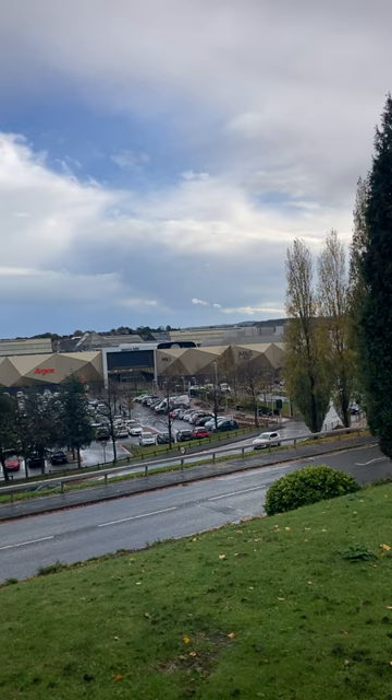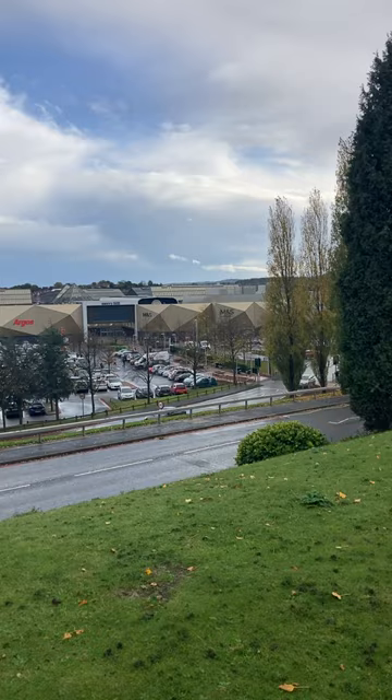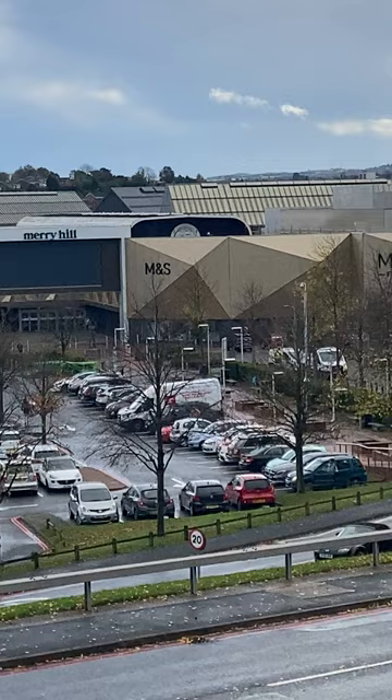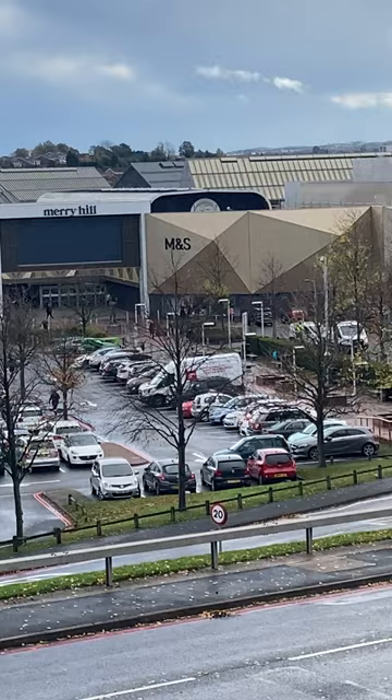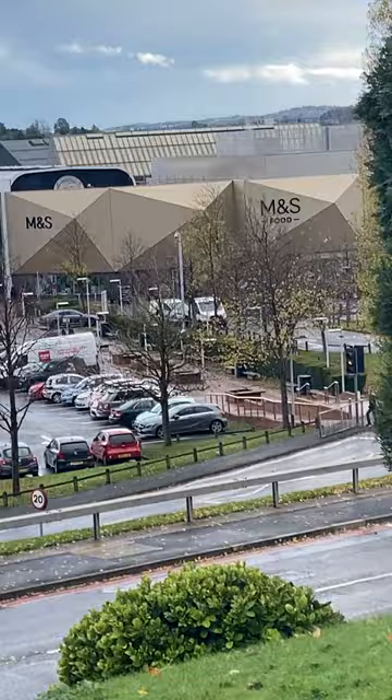Hello everyone — this is my third and final Merry Hill video for today, or monorail and telewest video of the day. I've got a better view of the old monorail station. I believe this one was Boulevard station — you can see it just above the M&S entrance there. You can still see the circular monorail sign.